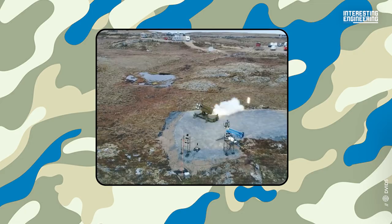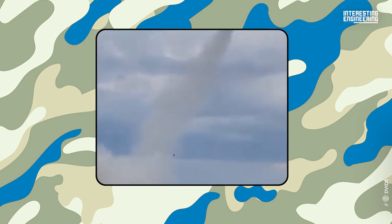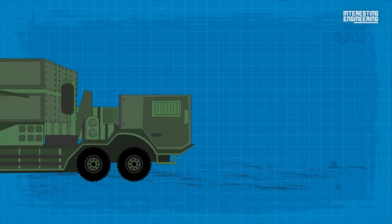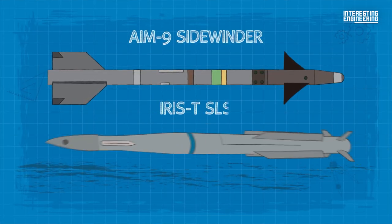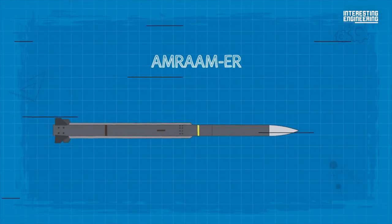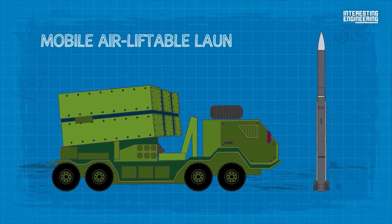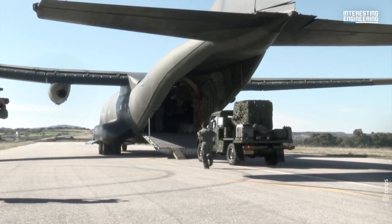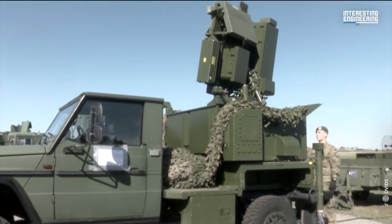NASAMS was the first surface-launched AIM-120 AMRAAM — Advanced Medium-Range Air-to-Air Missile — application. NASAMS-2 is an improved version that has been in operation since 2007. NASAMS-3 adds the ability to fire AIM-9 Sidewinder and IRIS-T SLS short-range missiles at 16 miles (25 km), AMRAAM-ER extended-range missiles at 31 miles (50 km), as well as mobile airliftable launchers. NASAMS has demonstrated interoperability with longer-range systems like Patriot, and achieved a 100% success rate during Russian missile strikes on November 15, 2022.